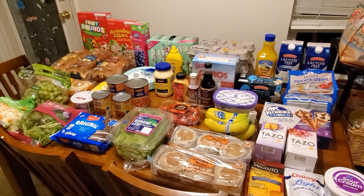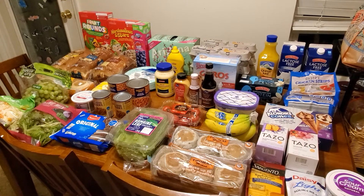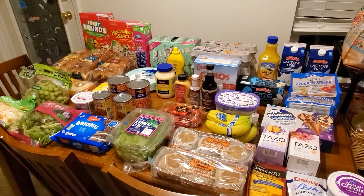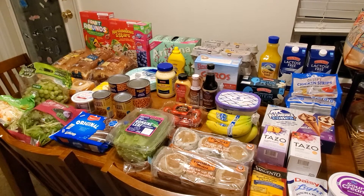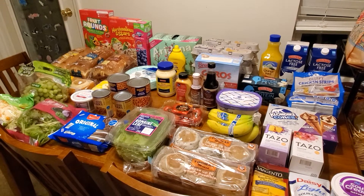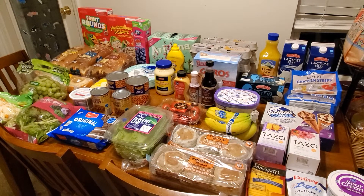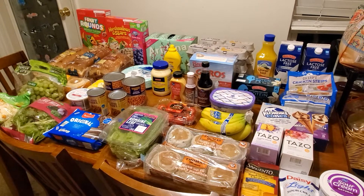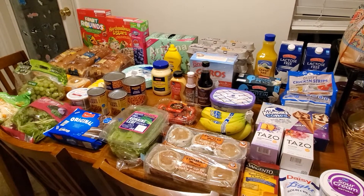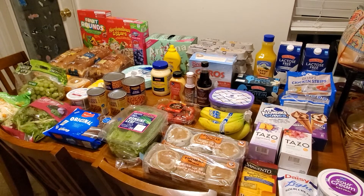Hey friends, welcome back to my channel. My name is Desiree and on my channel you will find a lot of grocery hauls, coupon deals, and mom life stuff. I spent just over $90 today at Aldi and Kroger combined. Before we get started, make sure you upload those receipts to Receipt Hog, Receipt Pal, and Fetch Rewards.